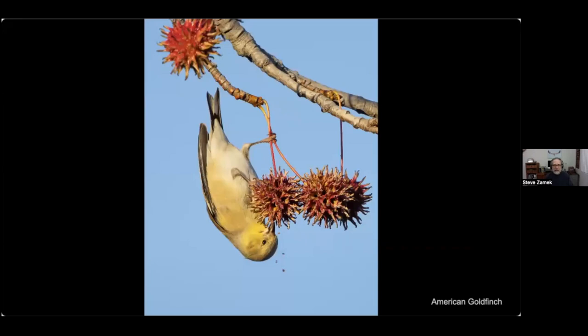So here we go — food gathering. This is an American goldfinch, a small bird found all over the place. It's a seed eater. This is just a cute photo of this bird, and you can see the seeds dropping off this funny little seed pod.